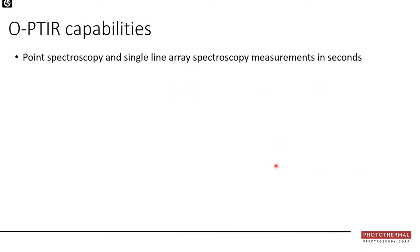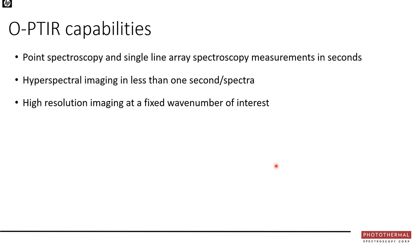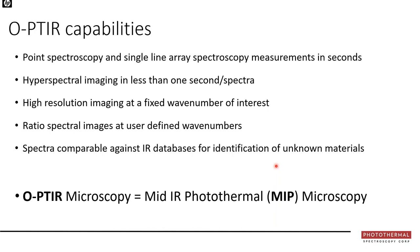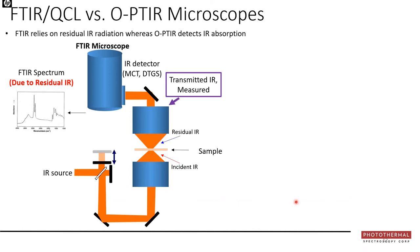OPTIR capabilities include point spectroscopy, line arrays, hyperspectral imaging (mapping mode), high-resolution imaging at fixed wavelengths or series of wavelengths, and ratioing of images. Spectra collected are completely comparable to existing internal or external commercial databases. An important terminology note: we refer to this technique as OPTIR (optical photothermal infrared), while Professor Cheng refers to the same technique as MIP (mid-infrared photothermal microscopy).